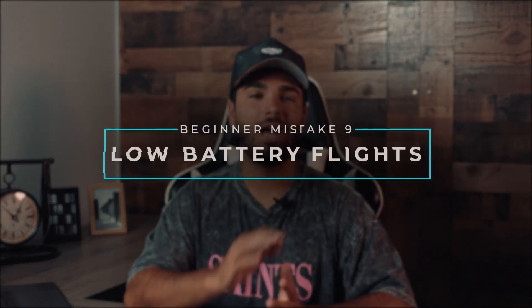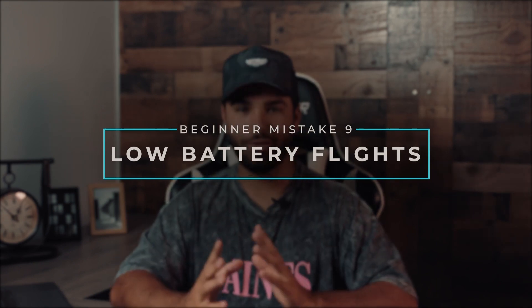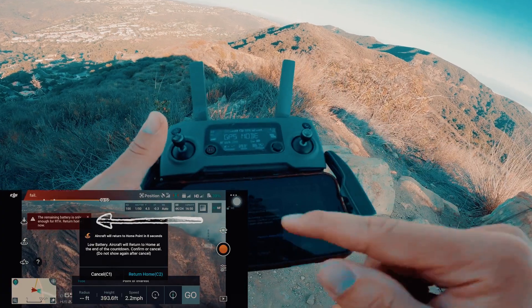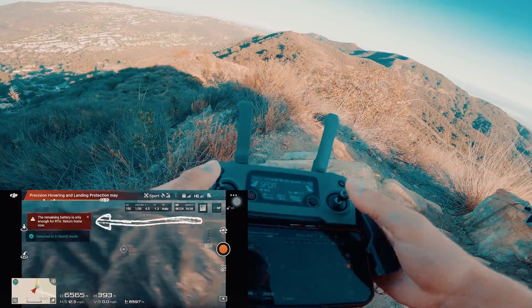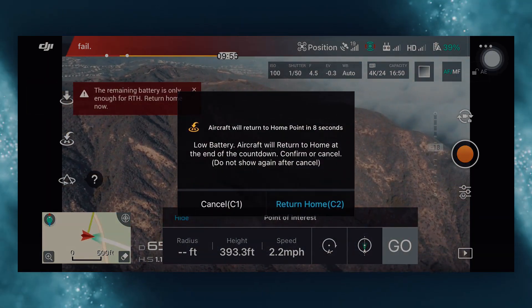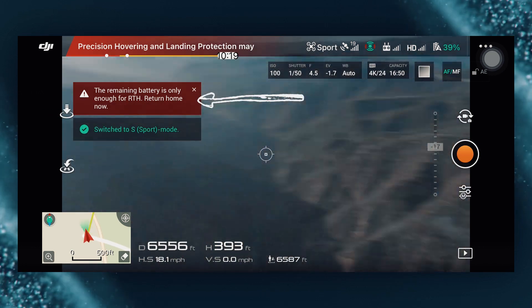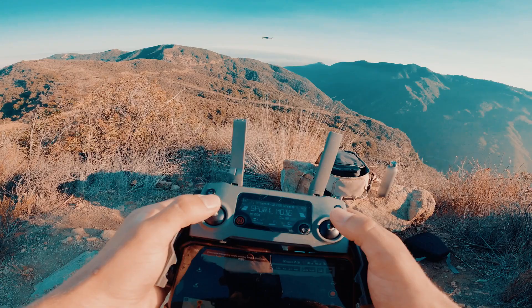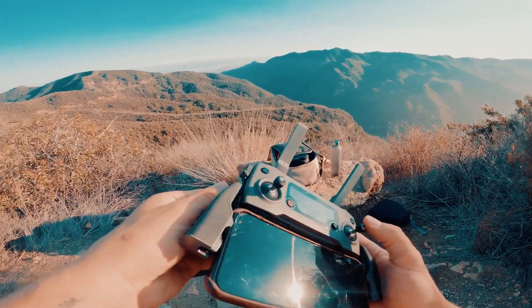Mistake number nine: low battery flights. I see beginners all the time putting half-charged batteries into their drone expecting a full flight. If you want to build your confidence, start by making sure everything is done properly. Using low batteries or forgetting to charge your batteries before going out flying is an easy way to get inaccurate power readings, which can cause an early landing.